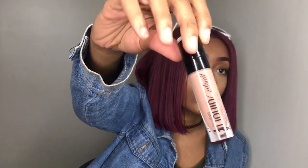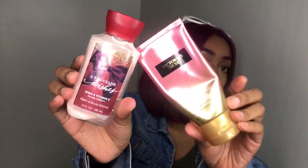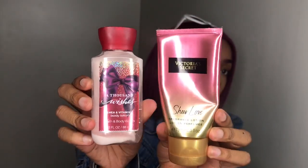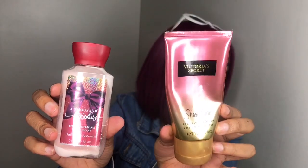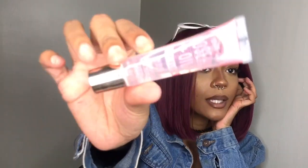I have my Wet and Wild liquid lipstick — I'm wearing this right now with a clear gloss over it. Also have these two lotions: this one's from Victoria's Secret, Sheer Love, and this one is from Bath and Body Works called A Thousand Wishes. These both smell super duper good. I use these when I either forgot to put lotion on or when I'm going to the club. And this is the clear gloss I'm wearing today.